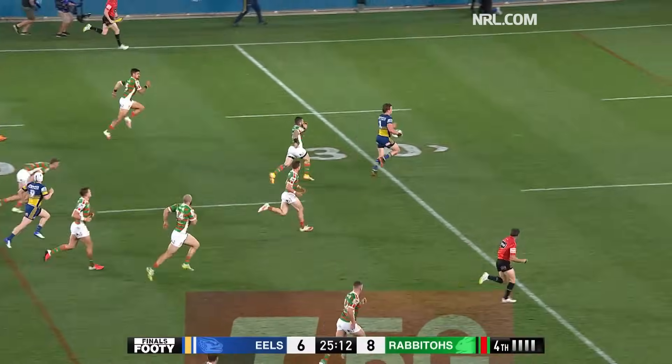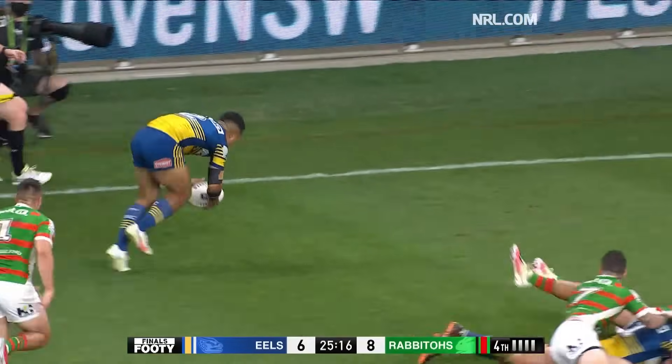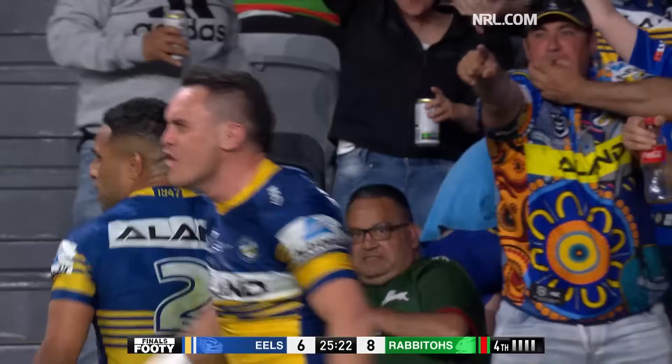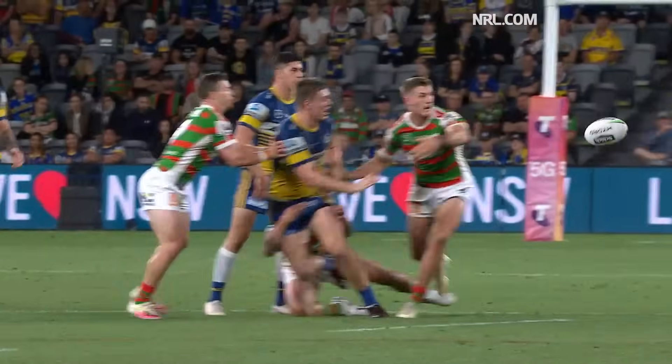Here's another break being made by Gutherson again, inside the 20. Puts a step on — it's gone away to Jennings. And George has scored. He points to the spot, Sutton. Parramatta, another try.